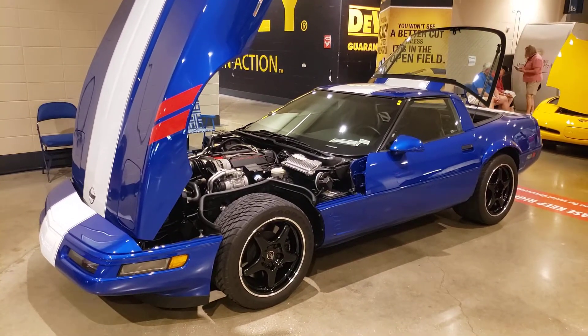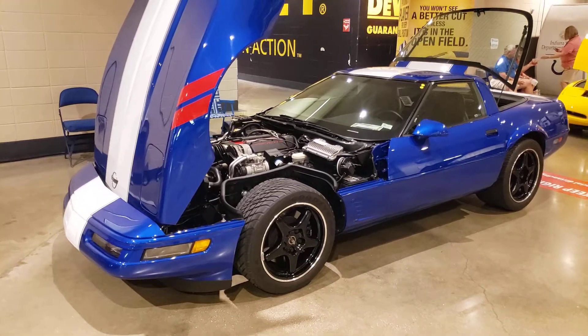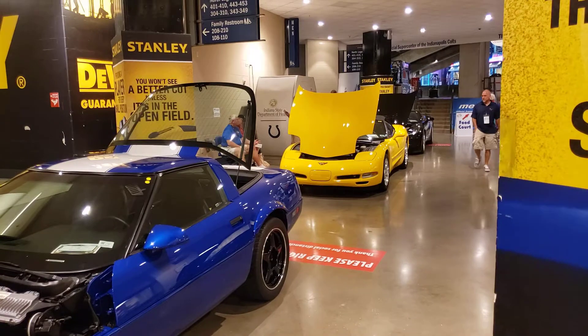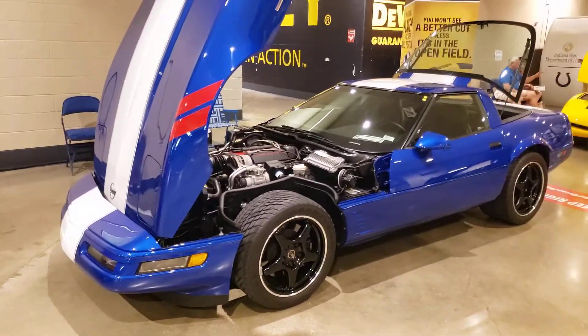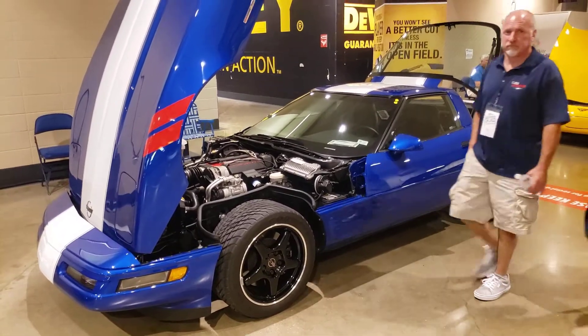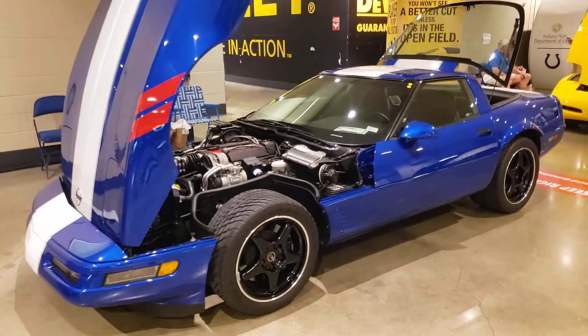1996 is the last year of production for the fourth generation Corvette, and it was replaced by the C5 in 1997. I wanted to show you quickly the C4 Corvette Grand Sport shown here — there were 1,000 of these produced.